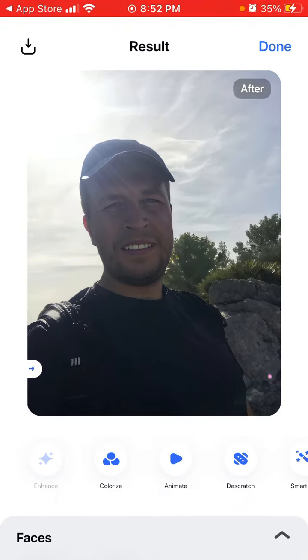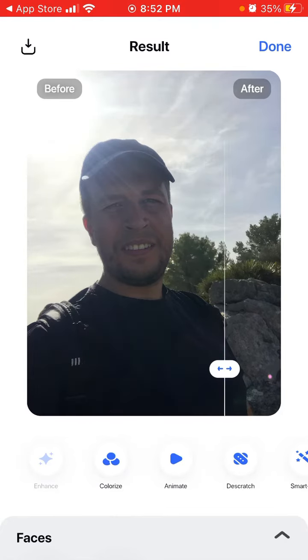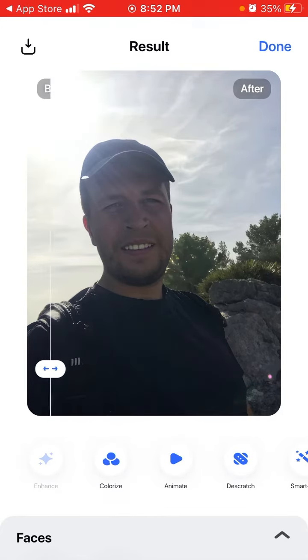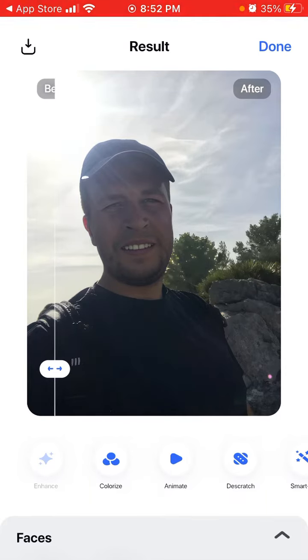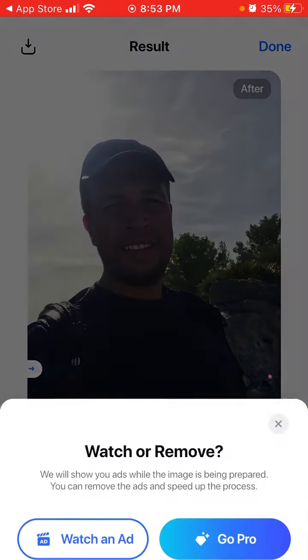You can see before and after — the lighting is improved and the blur is also removed. I'm actually pretty enjoying this app. You can see it also enhances whites and other details, so it's good for your selfies.